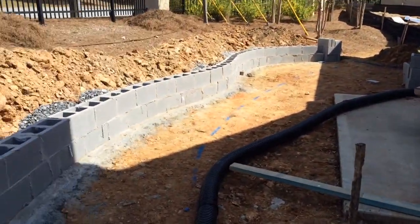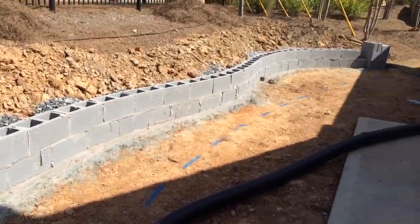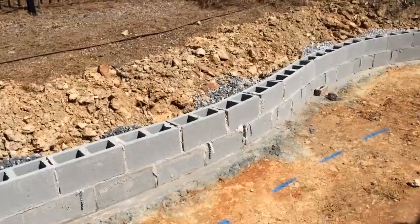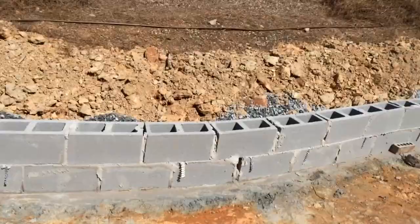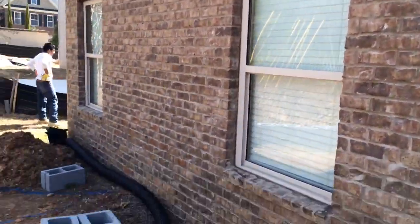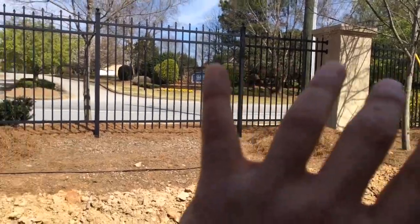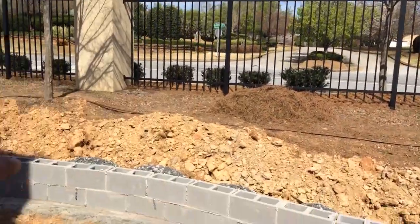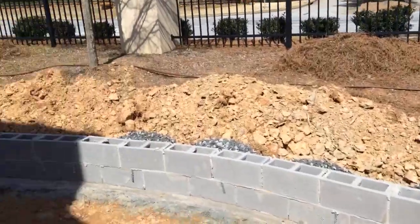So what we're gonna do is construct, as you can see, a small retaining wall to hold the bank in place. We're gonna finish the wall in a brick that's going to match his house. Once the wall is in place, we're gonna put a series of evergreens in between those two posts and some smaller shrubs on the bank to stabilize the bank.